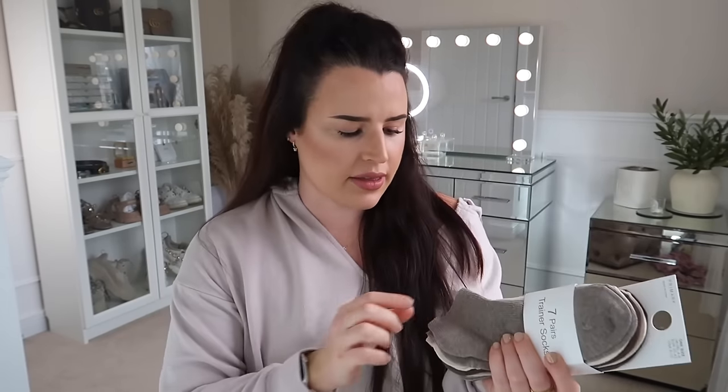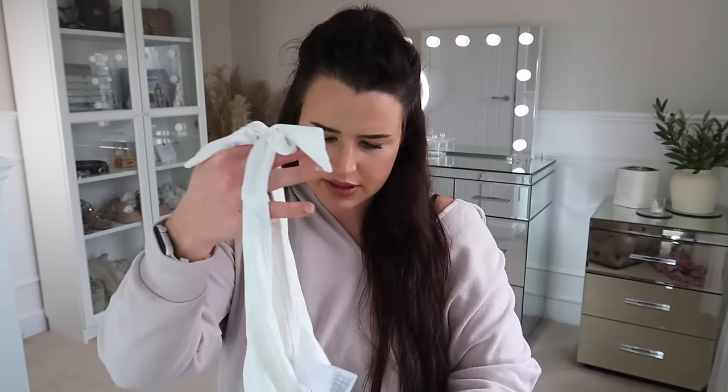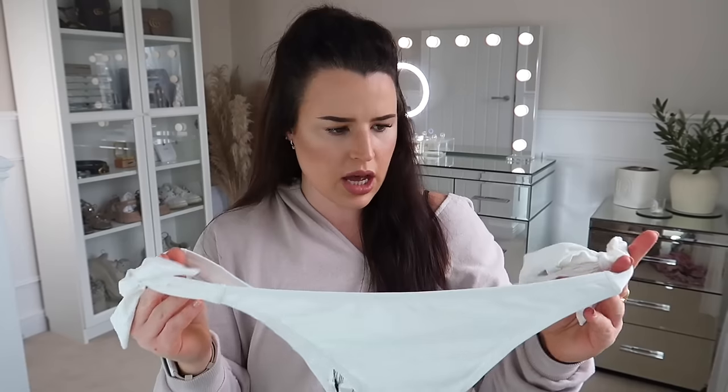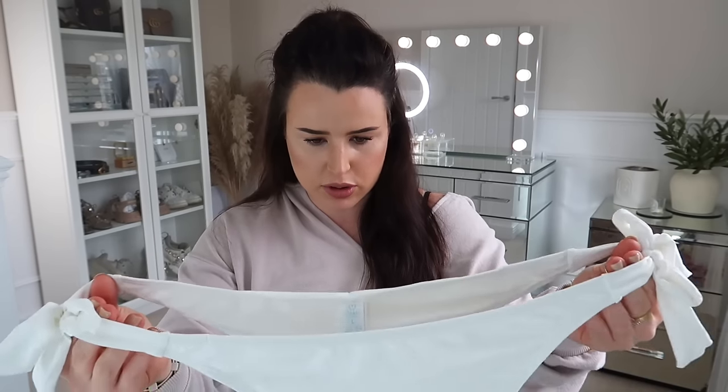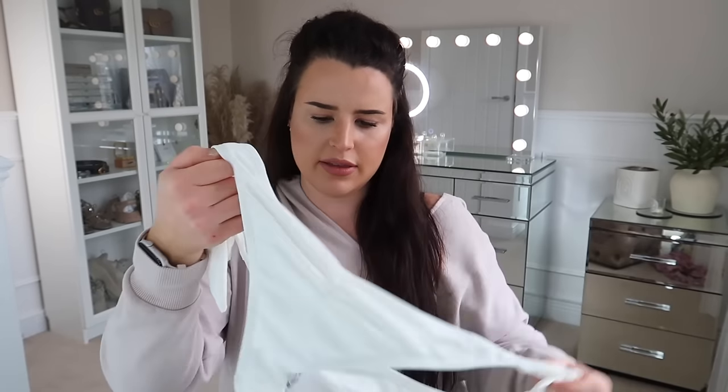I also got another pack of trainer socks — I love these neutral ones. I actually like wearing matching socks to the colour of my shoes. You get seven pairs for £3. I then also just grabbed this bikini bottom that is a white tie-up side one — it just looked like a good bikini bottom. It's got a little ruching on the back. I didn't realise it's quite so skimpy on the bum so I may return this, but this was only £4.